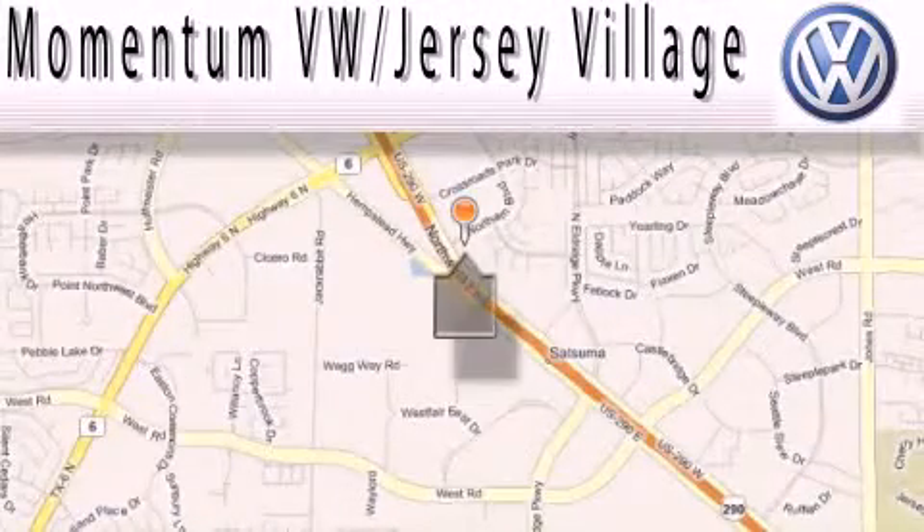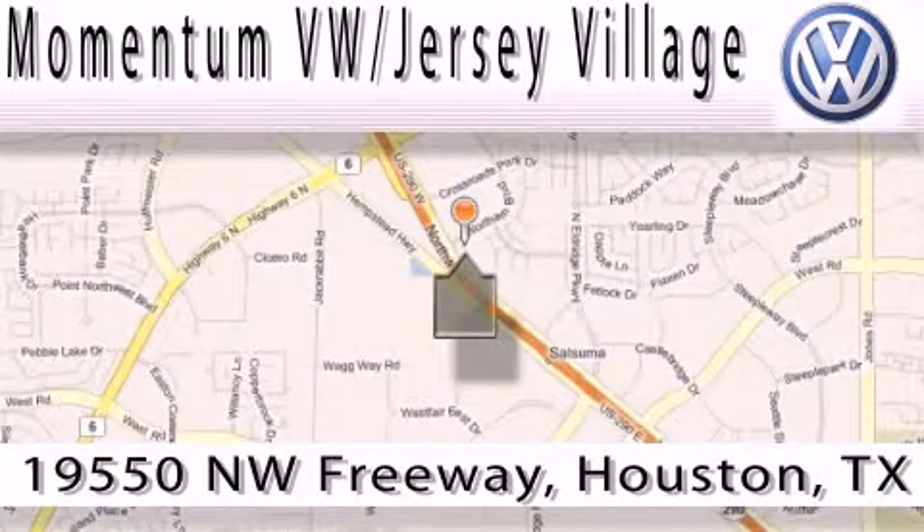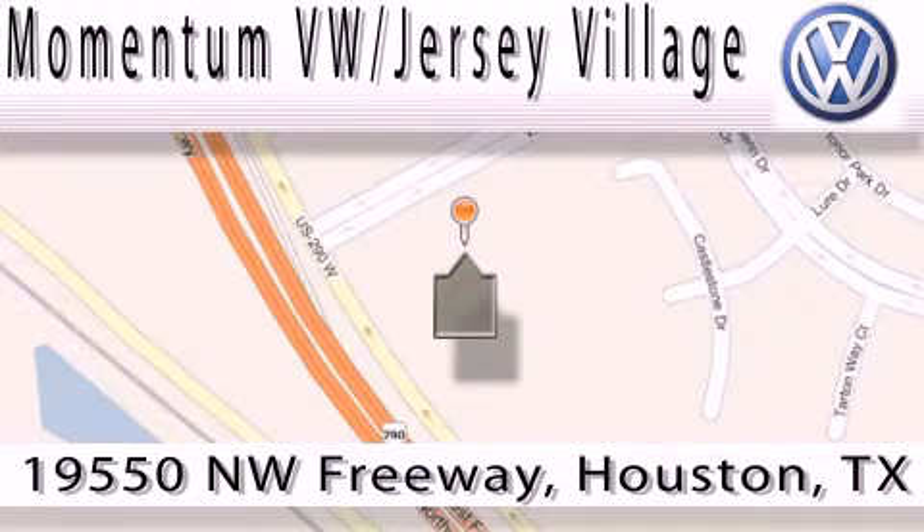Extreme low-pressure sales, extreme friendliness, and extreme fair pricing. That's Volkswagen of Jersey Village, a proud member of the largest dealer chain in Houston. Contact our internet department today, or stop on by — we're easy to find. Just take 290 West to the Eldridge Parkway exit.